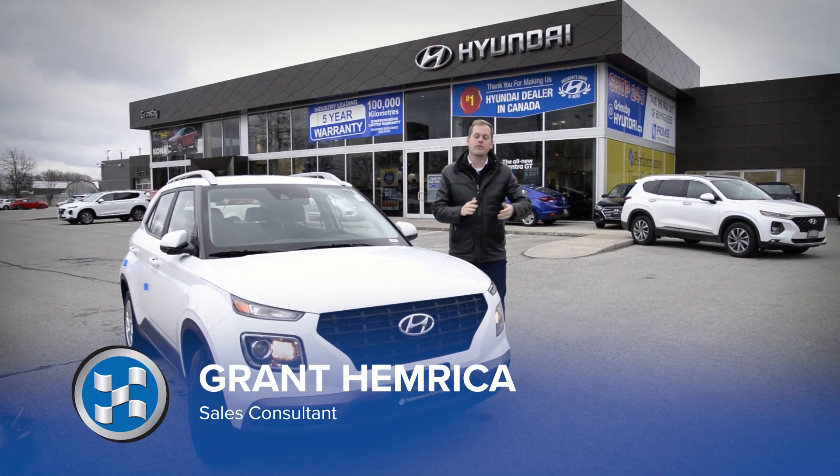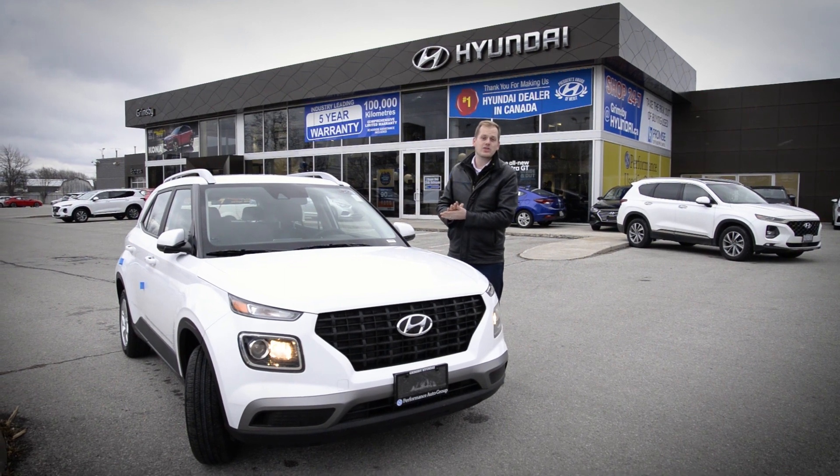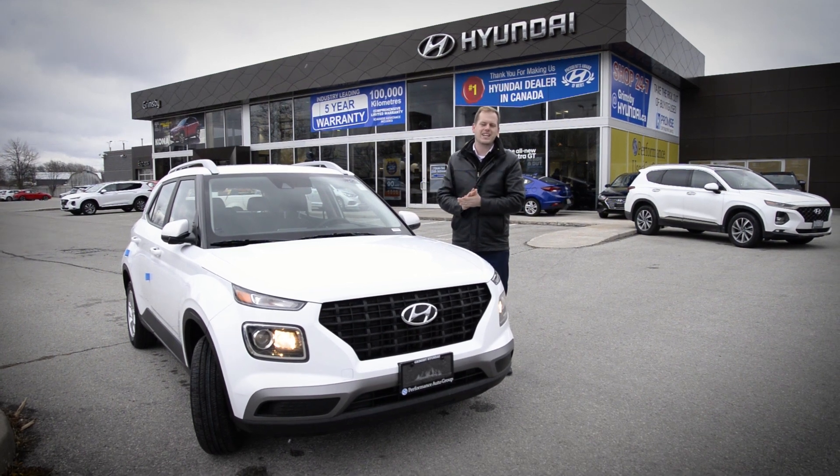Hi, it's Grant at Grimsby Hyundai, standing out in front of our newly renovated showroom. I've got today the 2020 Hyundai Venue. This is the newest member of Hyundai's growing SUV lineup and I'm really excited to take you on a tour today.